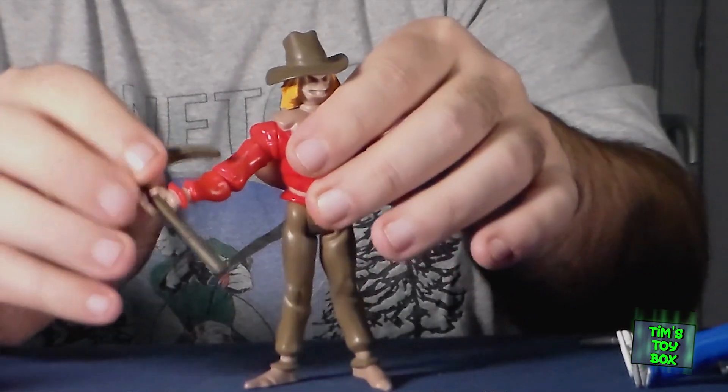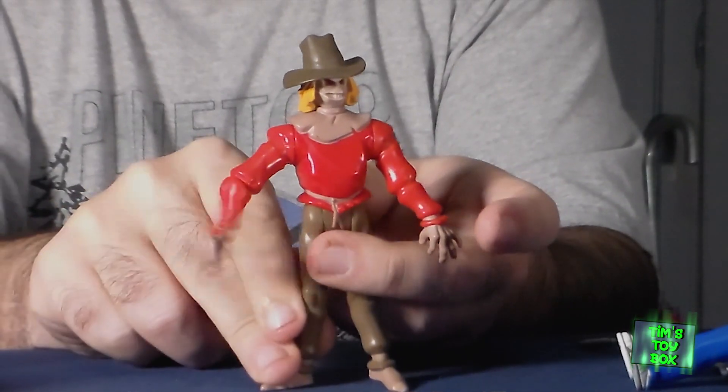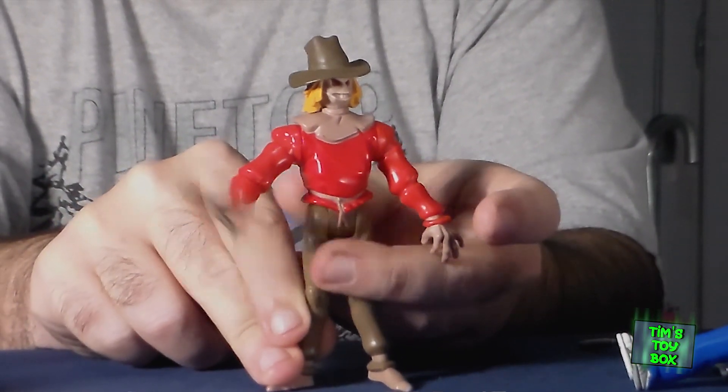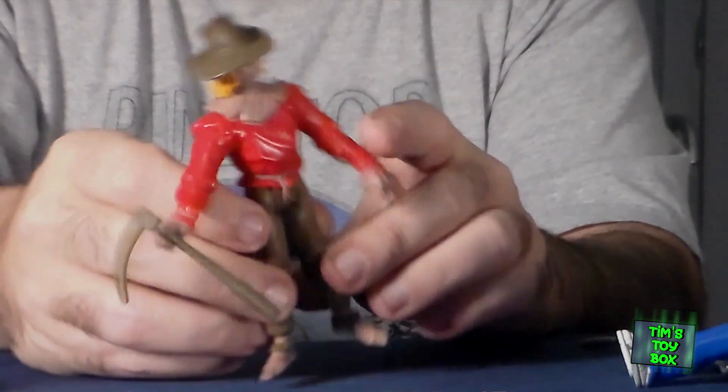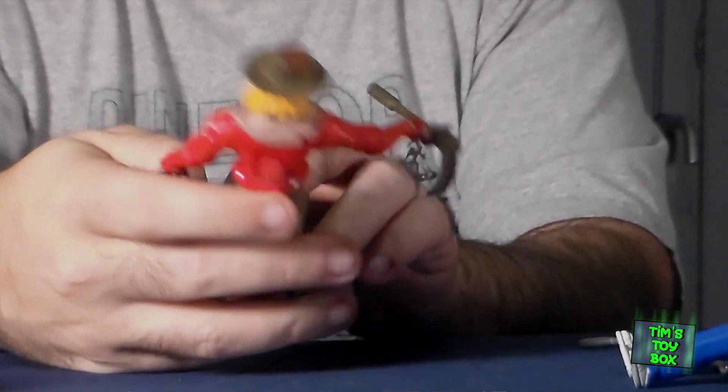The rest of them are DC, except for this — this is obviously a Scarecrow, from the animated series too. So we've got two animated series figures: Robin and Scarecrow. They all had these action motions back in the day. Most of these figures are in really good shape as far as paint goes, and if you shine a light into this one, the eyes actually glow — that's a pretty cool action.